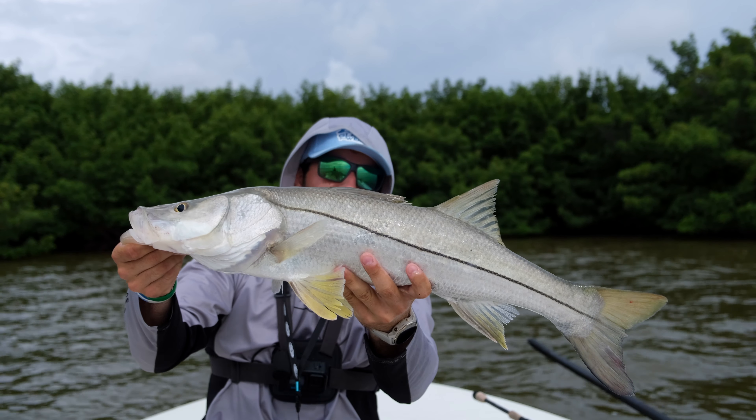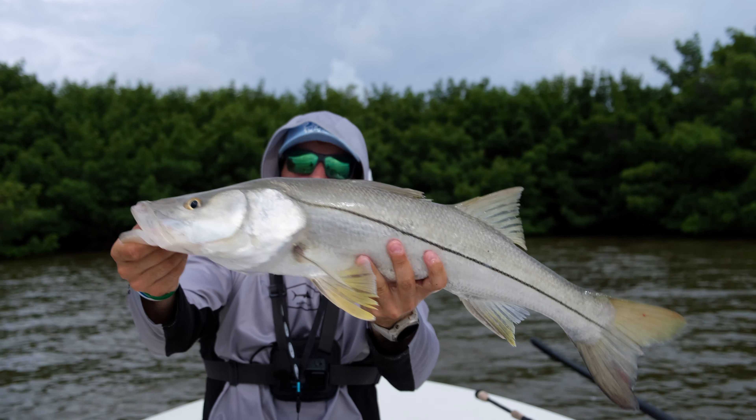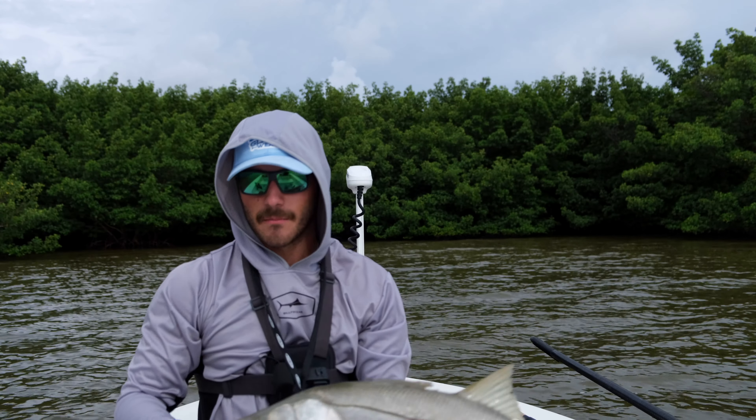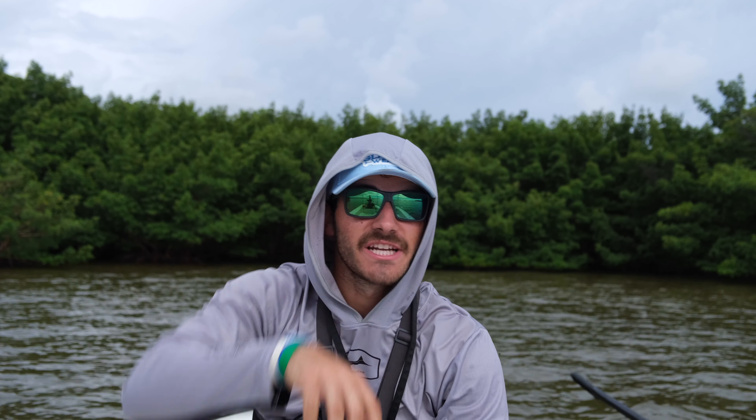There we go — 28 inch snook on the dot. Beautiful snook. He's a fat one. He smoked it. We're going to get him back in the water. Let's go! That's within the first hour of fishing out here in the Everglades — a 28 inch slot snook on artificial. Anytime you get a slot snook on artificial like that, you cannot complain.